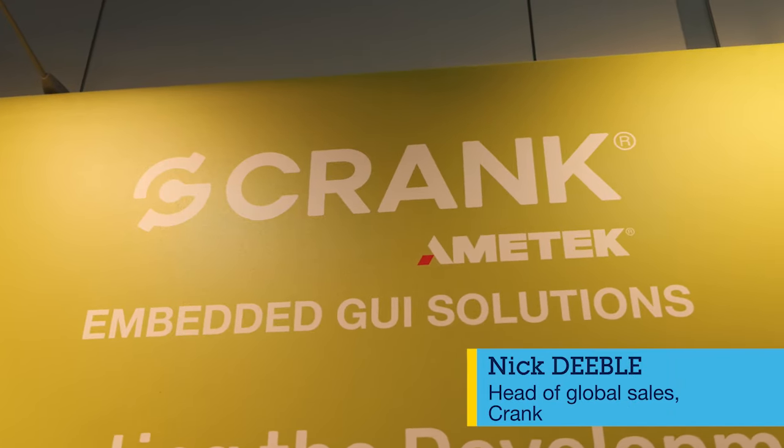Hi, I'm Nick Diebel, Head of Global Sales for Crank Software. As an authorized partner of STMicroelectronics, we've been providing ST customers with solutions to help develop and test GUI applications built explicitly for the STM32 MCU and MPU hardware.